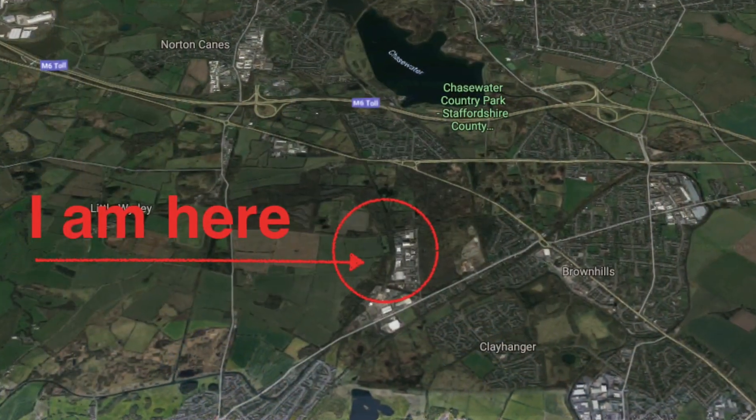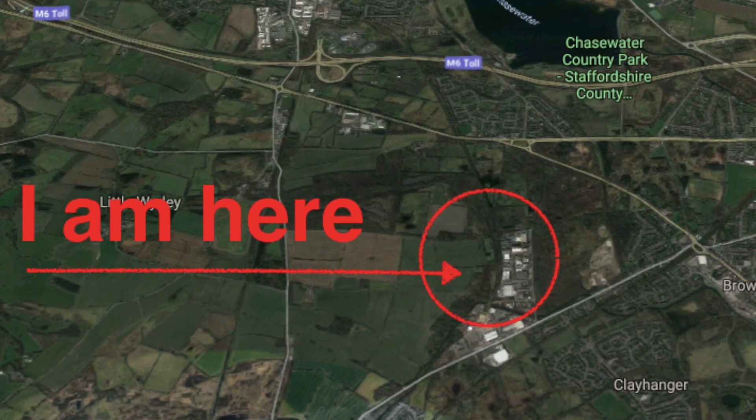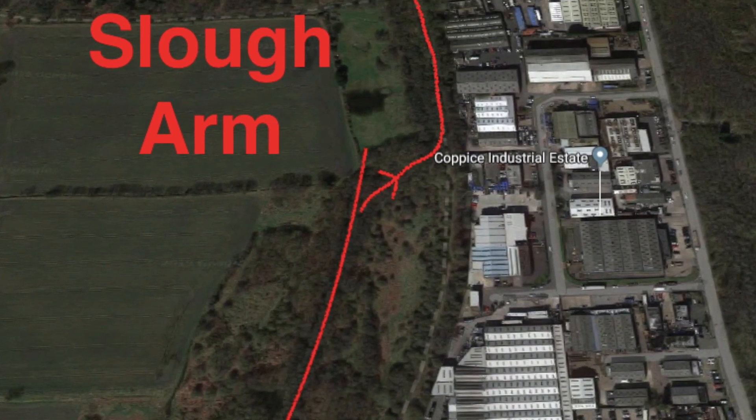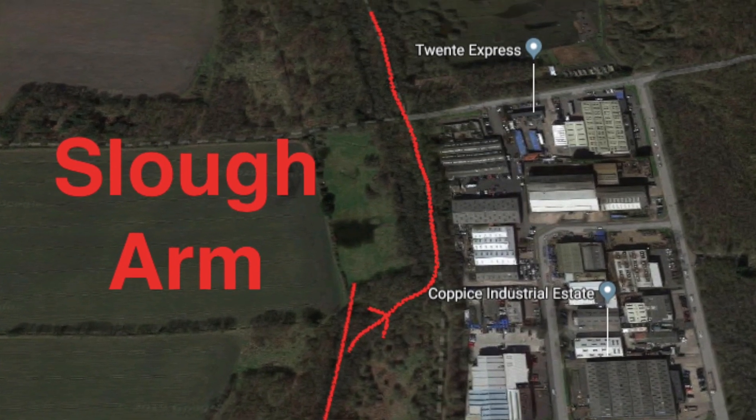Now I know you'll be thinking — isn't the Slough Arm that one down near London? Well yes, there is a Slough Arm down there, but it's not the one I love so much. This one branches off and it's less than a mile long, and it's an absolute gem. It had an old entrance bridge, a covered loading bay, a bridge at the far end. There was a mine pumping engine which kept it in water, and there was even a lock which remains in the woodlands even today. So let's go and take a look at the Slough Arm.